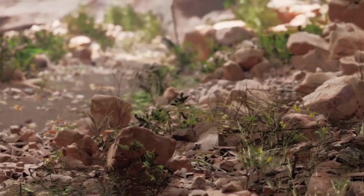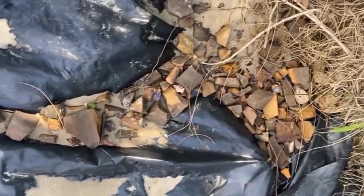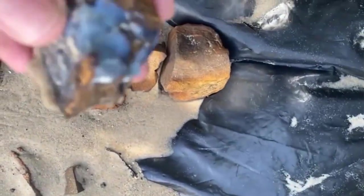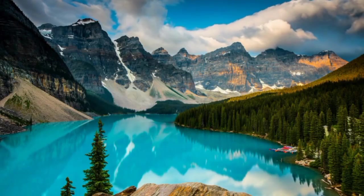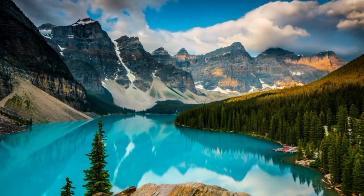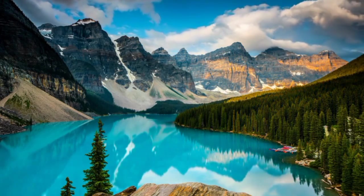Nature hides her most precious materials beneath layers of dust and disguise. Throughout history, miners, explorers, and even children have stumbled upon stones they thought were worthless, only to discover they were holding small fortunes. In nature, value rarely comes wrapped in beauty. It takes knowledge and a trained eye to see what others miss.